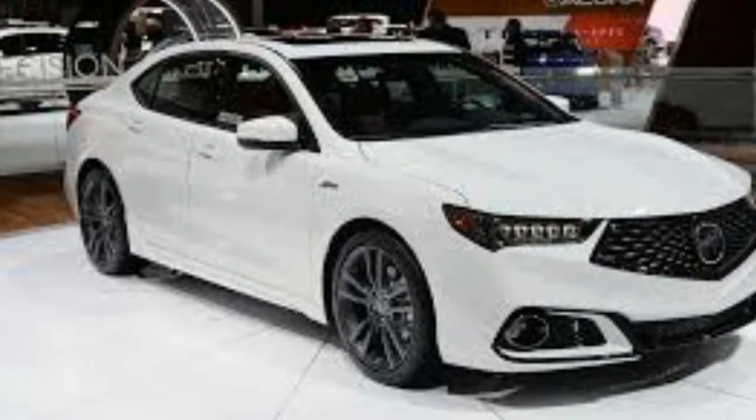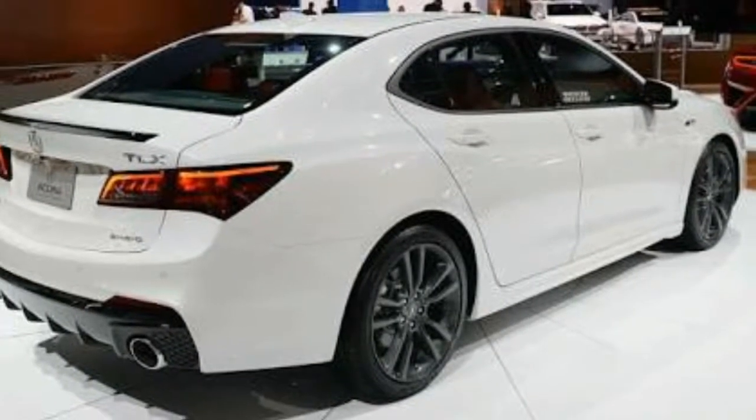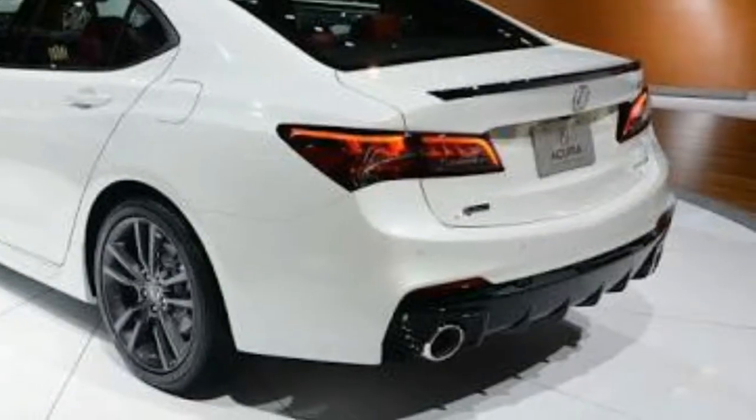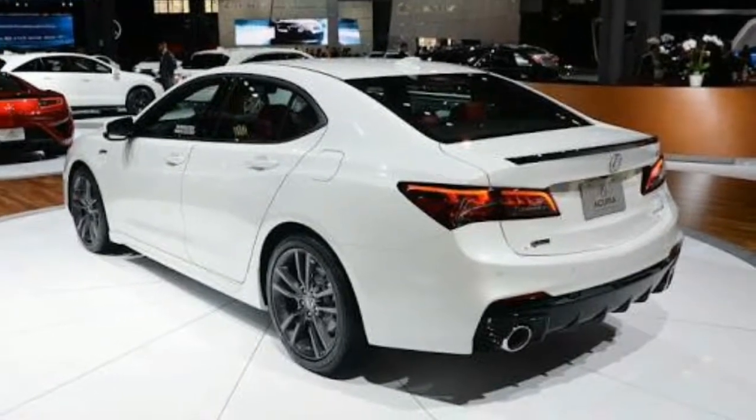Not everyone has high praise for the appearance of the TLX. Many consider it to be average at best. Rather than fall in line with the latest design directions emanating from Honda's luxury division, the TLX sticks with styling themes that are closer to the past.